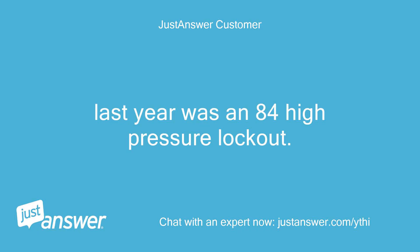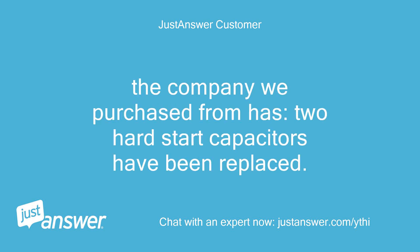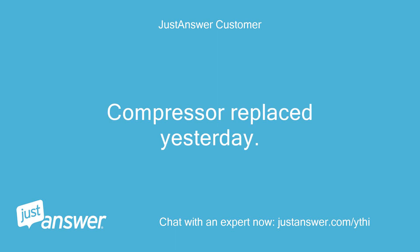Last year there was an error 84 high pressure lockout. This year it is an 82, with outside temps between 60 to 75 degrees. The company we purchased from has replaced two hard start capacitors, added 2 gallons of refrigerant, and replaced the compressor yesterday.